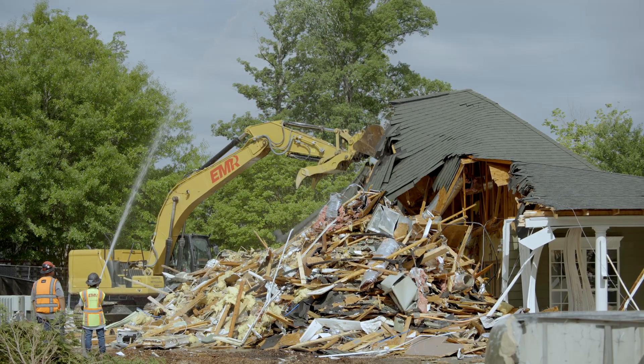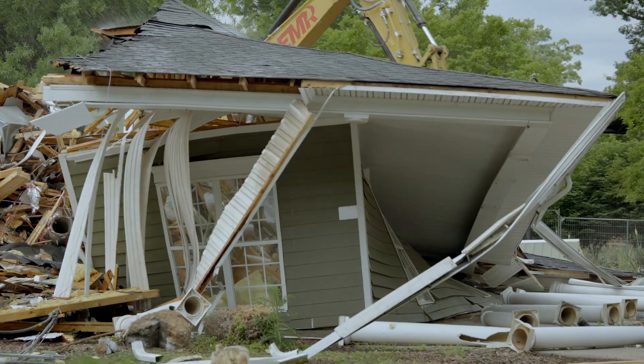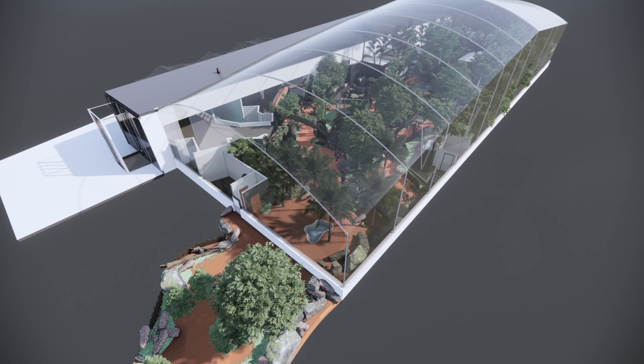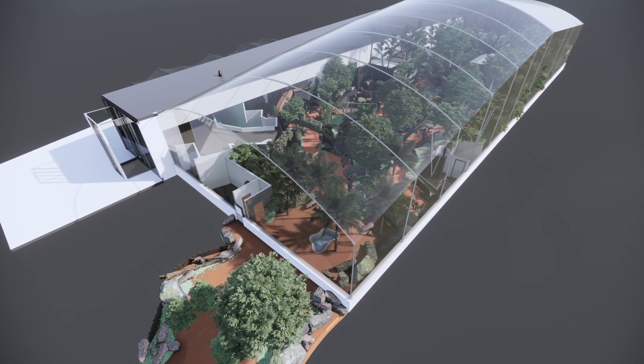The next step was, with the building out of the way, we had to remove some trees that were also in the construction site. We feel good about that because we are getting ready to build a complete rainforest, so all of the trees that we've removed more than triple in the biodome.